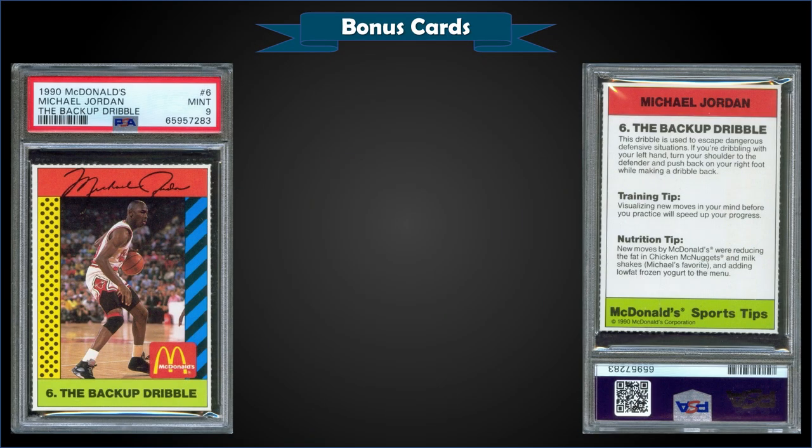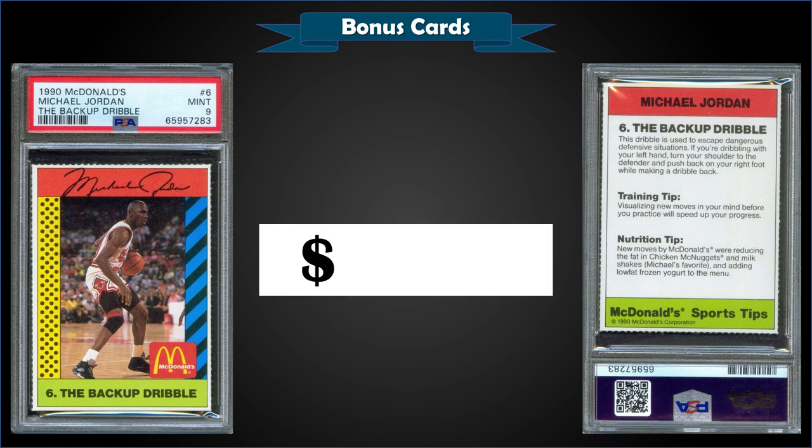From 1990 McDonald's, we have a Michael Jordan 'The Backup Dribble' — this was part of a perforated insert from Sports Illustrated for Kids. It's graded Mint PSA 9 and sold at auction for $89.99. It's a pop of only 13 in a mint slab and there's only 2 higher graded Gem Mint 10s.